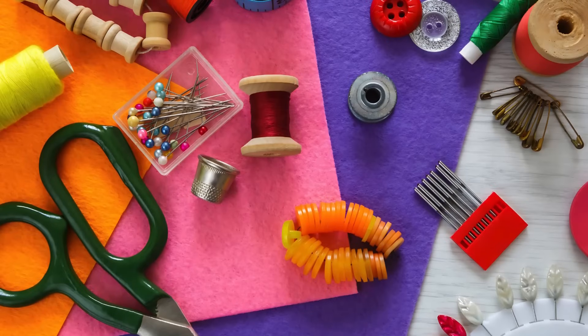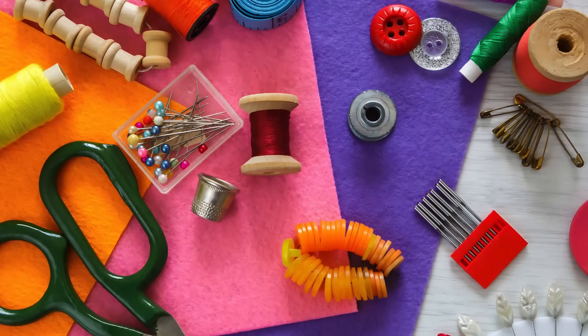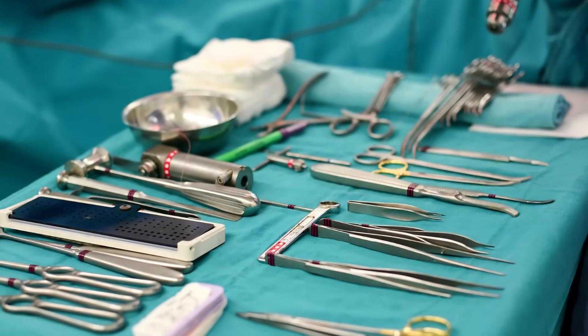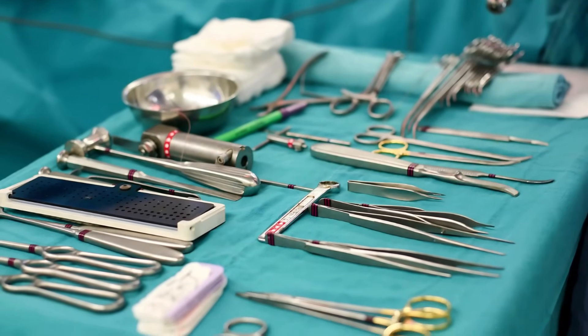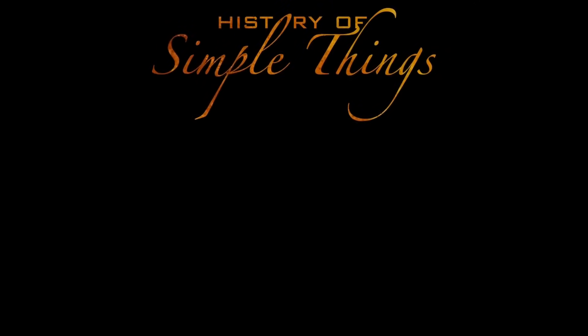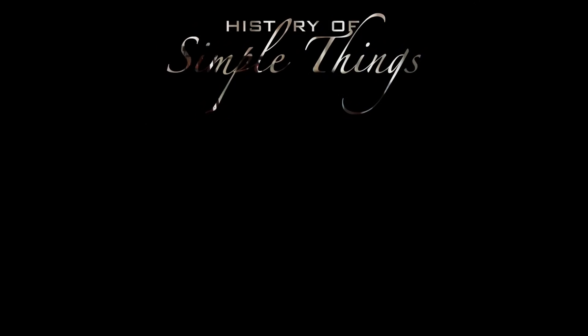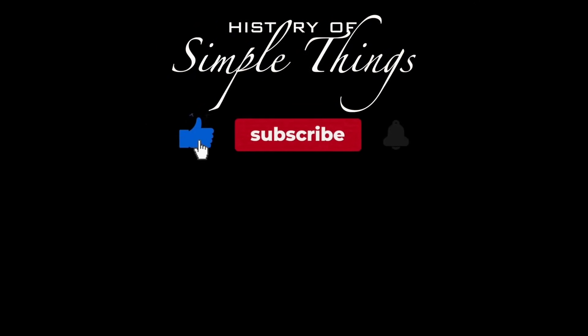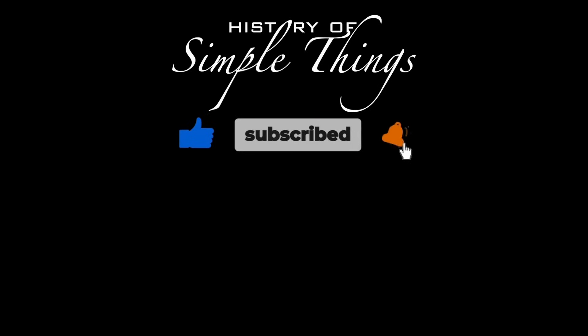Thank you very much for watching. If you have suggestions for our next video, feel free to share them in the comments below — we'll be sure to give you an acknowledgment for your contribution. Thank you for joining us on this journey through the history of simple things. Don't forget to like, subscribe, and stay tuned for more stories woven through the smallest details.